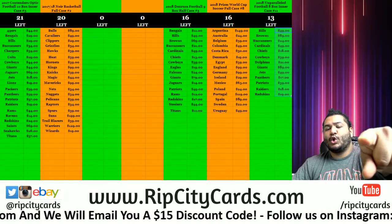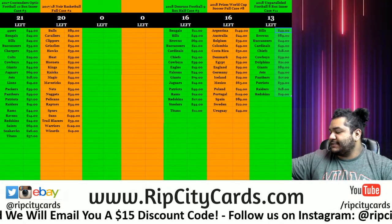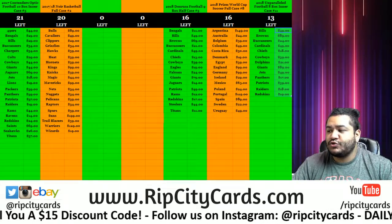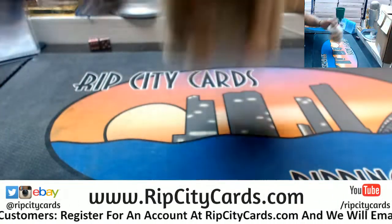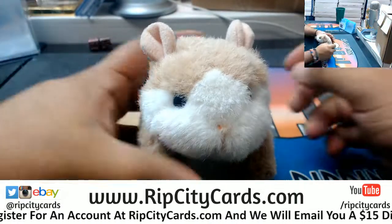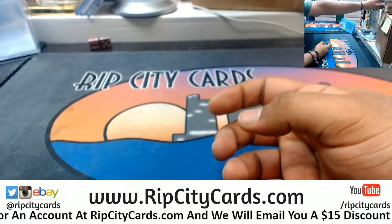What up, it's time to do 2018 Topps Chrome Hobby Baseball half case number two right now. And as always, good luck everybody, let's close it off.